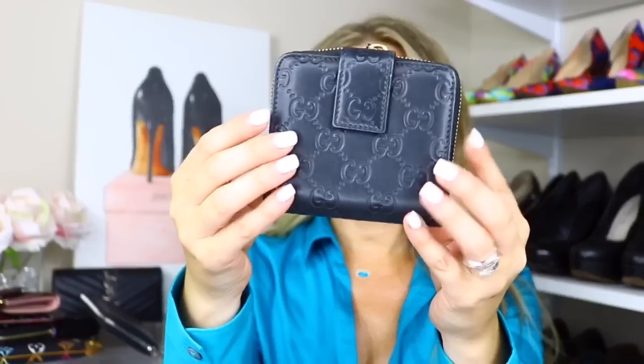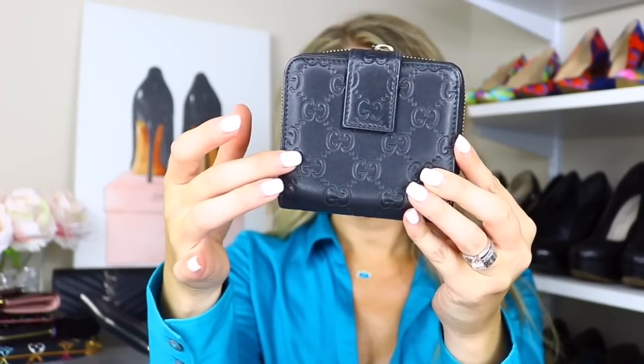This is the small Gucci Soho wallet, also in leather with the Gucci logo embossed. It's perfect for crossbody bags. You open it up and it has card slots, a billfold, and a zip section where I keep change and receipts. I love compact wallets that still have a place for credit cards, bills, and change. This wallet has definitely taken a beating but I still love it.